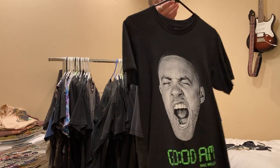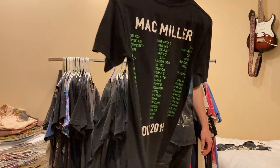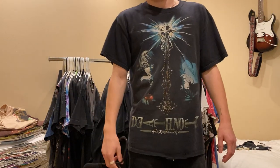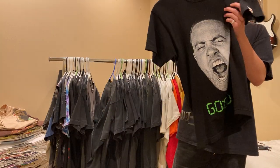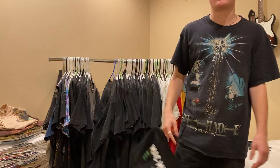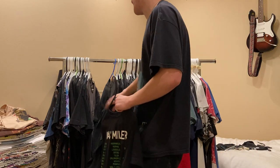Next up is another modern tee - this Mac Miller Good AM 2015 tour tee, size small. I don't know what I can say about this - it's just such a sick tee. Really rare. I paid up for it a bit but I don't have a problem with that. I just wish I could find a bigger size.